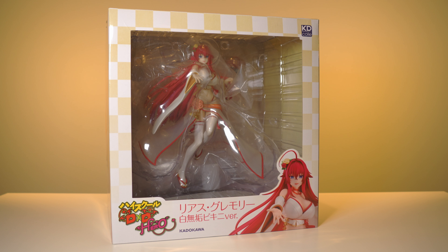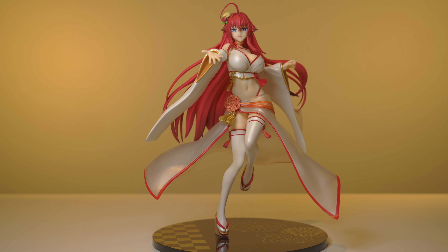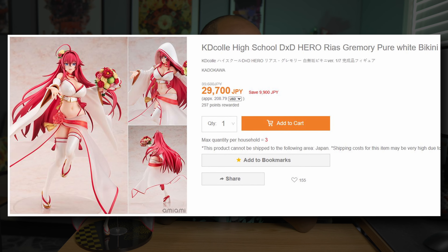Starting with our first figure — and probably our most wholesome figure for this entire video — it's going to be Rias Gremory from High School DxD. This is the 1/7 scale by Kadokawa. This is what they call her pure white bikini version, which is essentially a bikini wedding dress. When this figure first went up for pre-order I was super excited — I love Rias — but my excitement quickly died down when I saw the price. It was going for about 30,000 yen on Ami Ami, and at the time the yen was a little more expensive, so that was probably around $220–230.